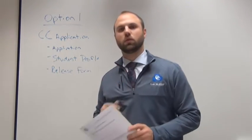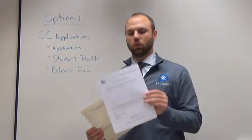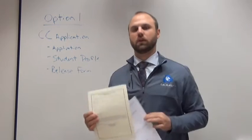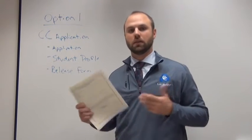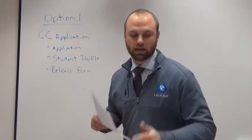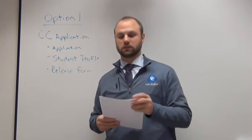You also need to turn two things into your current grade school. One is going to be the release of records form, and the other is going to be the student profile. Both of these go directly to your grade school. They will fill it out completely and send it back to me directly. That's the first option, the Catholic Central application itself.